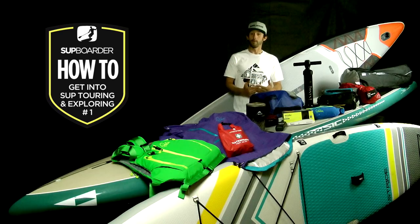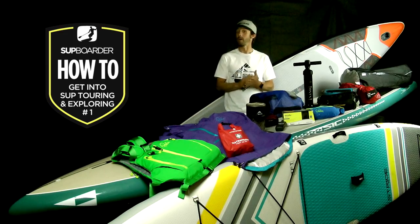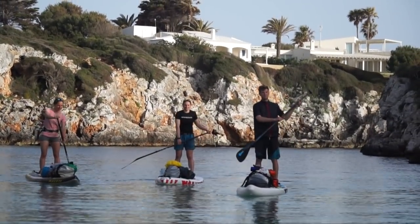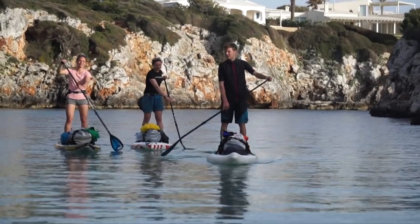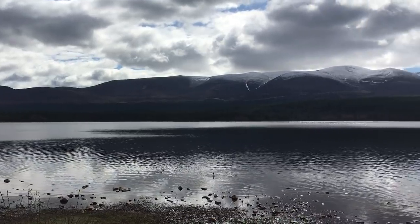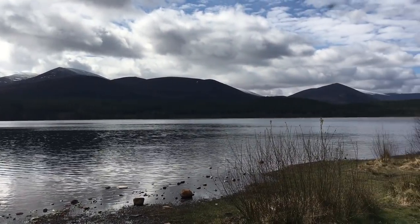SUP Touring and Exploring is really for all abilities. You just have to be realistic about your level of paddling and apply that to the type of touring and exploring you're planning to do. For example, the further and longer you want to go SUP Touring, the better your paddle and board skills need to be to ensure you'll be able to go the distance. There's nothing to stop you going on a coastal or inland waterway tour as soon as you have sufficient paddle and board skills.